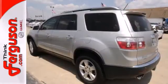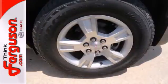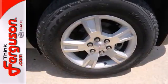The Acadia's cabin is warm and luxurious, with sleek high-tech instrumentation, rich appointments and wonderfully comfortable seats.